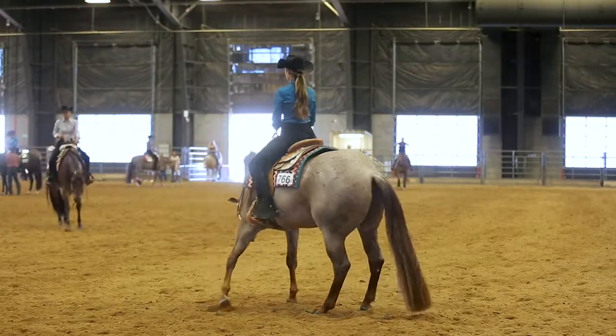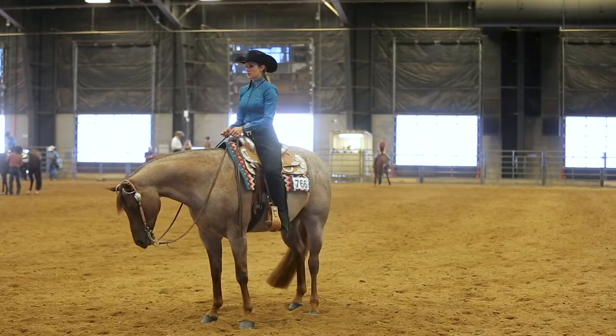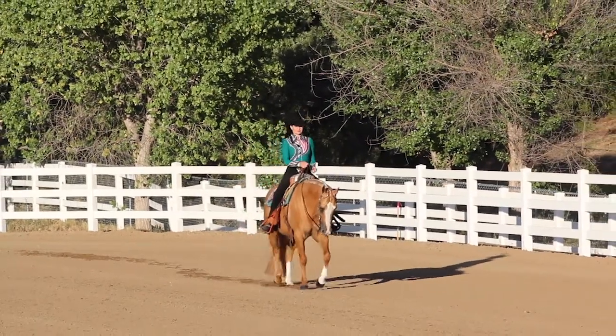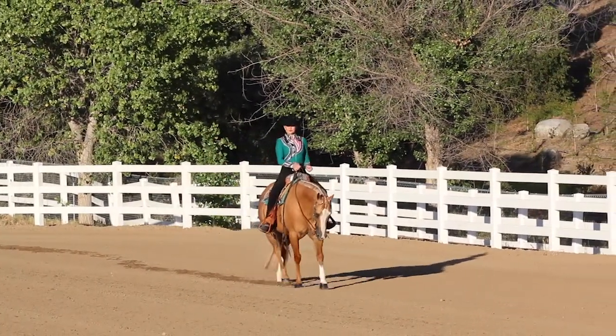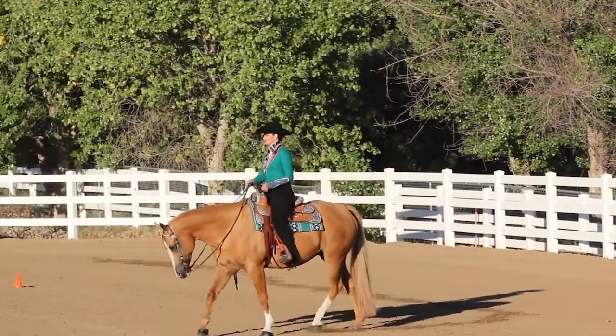We're also going to learn how to perfect your turn. All patterns have turns — reining, ranch riding, horsemanship, trail — and you need to learn how to get a good turn out of your horse, as well as neck reining. Your guide and your neck reining is everything to your position. You can't end up on your spots where you want to if you don't do your transitions and get your neck reining correctly.